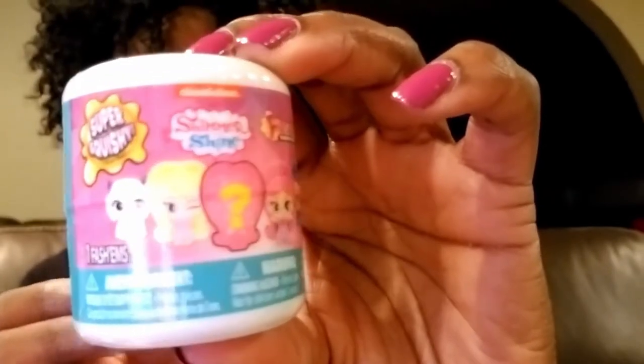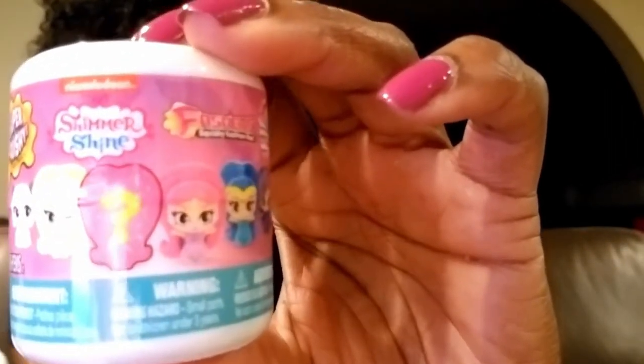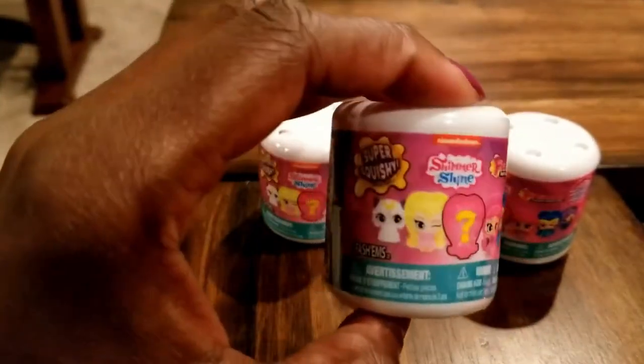Hi everyone, welcome to Instant Ride Play! Today we have something very excellent in store — we have more super squishies. These are the Shimmer and Shine super squishies, part of the fashions collection. They are not intended for kids under the age of four. We have four of the super squishies, and hopefully we have four unique ones to share with everyone, so we are going to go ahead and open these up.